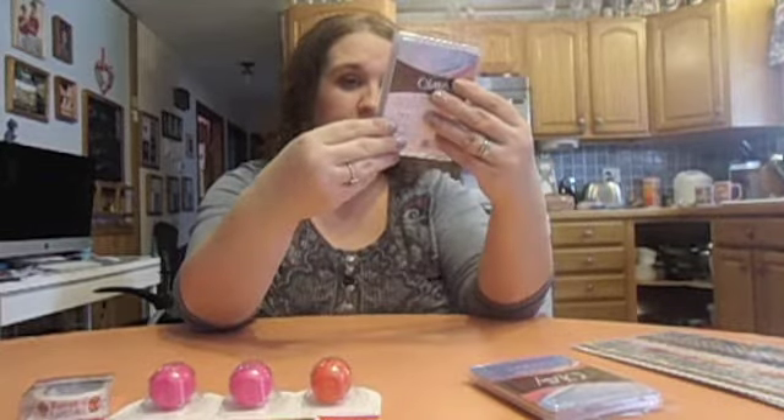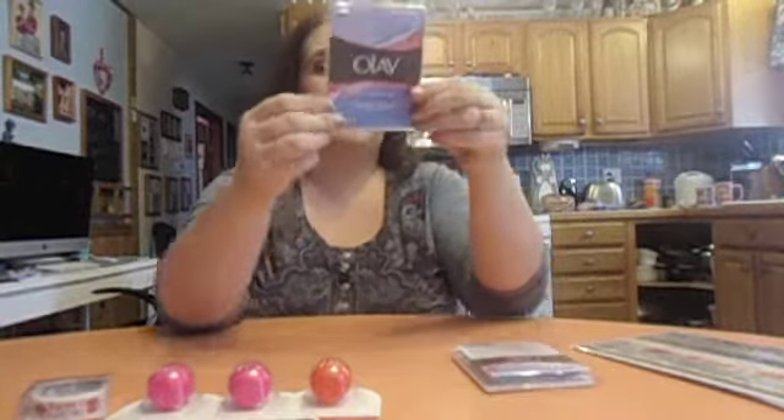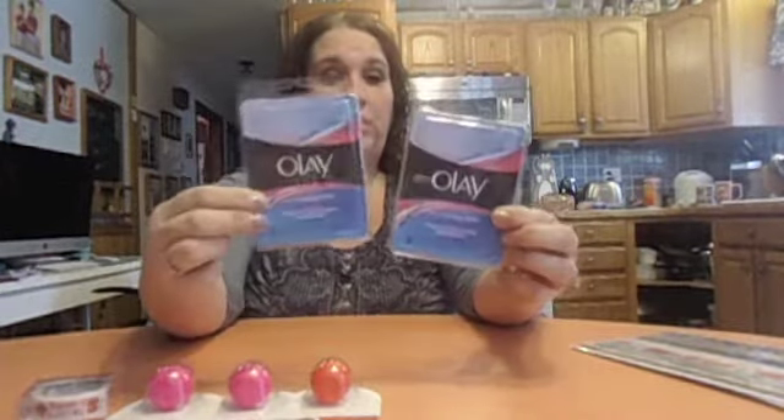Then I saw these for the first time — the Olay Wet Cleansing Cloths in Normal, coming with three. So I grabbed two packs. It says these velvety cloths have a special lift-and-lock texture that lifts away dirt and makeup, even waterproof mascara, to thoroughly cleanse your skin. With light Olay moisture and vitamin E, it leaves skin feeling clean, soft, and smooth — all in one easy step. For a dollar for three, we'll try them out.